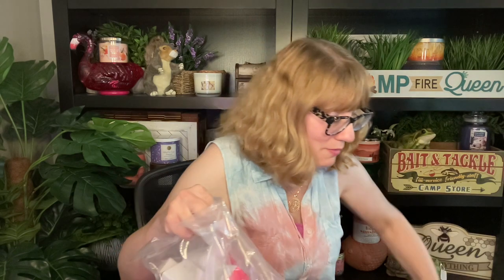Everything else I got this time is makeup and jewelry so it'll fit in this bag. We are currently in Campaign 10. Don't forget to get your Bug Guard this campaign because you get a cute little cooler with it — the Bug Guard Cooler — which is wonderful. It starts at the bottom of the catalog.